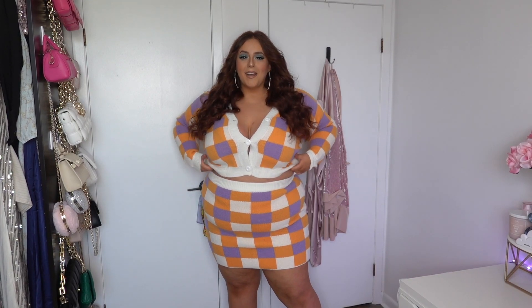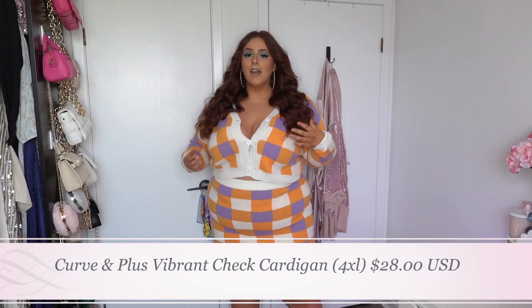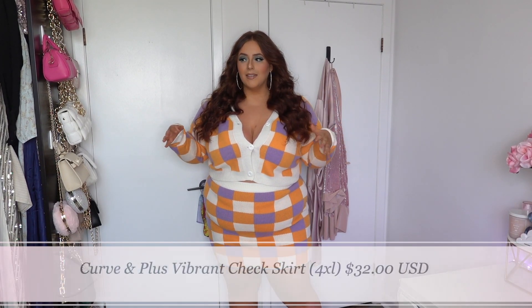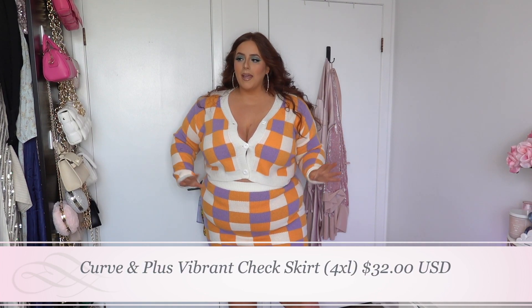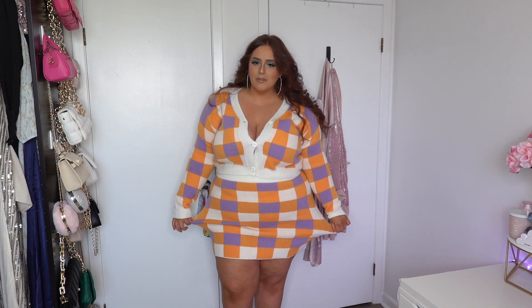So this is the first outfit. It is this beautiful checkered matching set and I am in love with the color combination. I love the purple and the yellow — it's kind of a yellow-orangey color, but it is so stunning. I got everything in a size 4XL because I was scared it wasn't going to fit, but this 4XL is really, really spacious — they're very generous with their sizing.